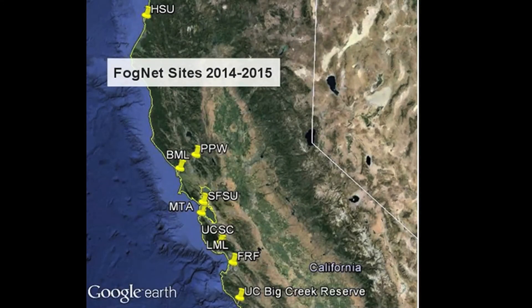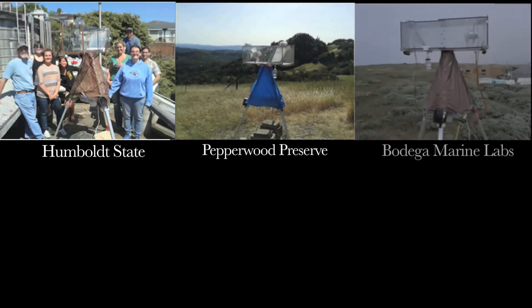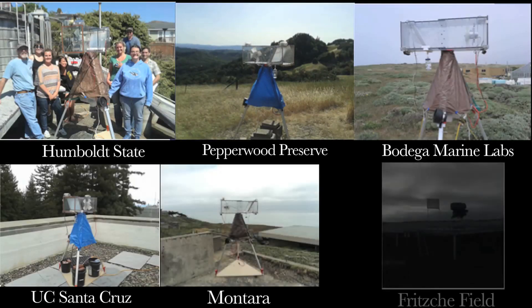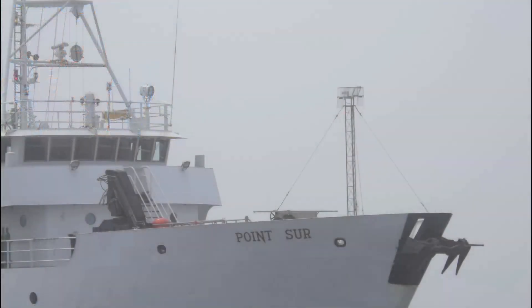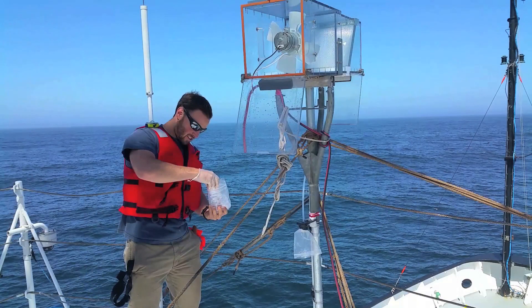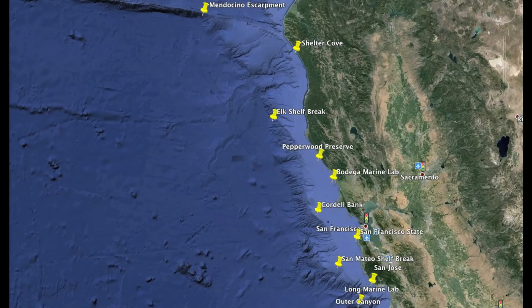Fog water samples were collected at sites in coastal California from Humboldt State University in the north to CSU Monterey Bay in Marina at the southern end of our range. The active fog water collector was also deployed on a ship called the Point Sur, and fog water was collected while at sea. During the day, the collector was cleaned to get it ready for fog collection at night. Fog was collected at ocean locations corresponding to the land collection sites.